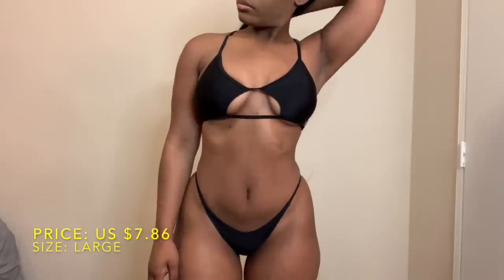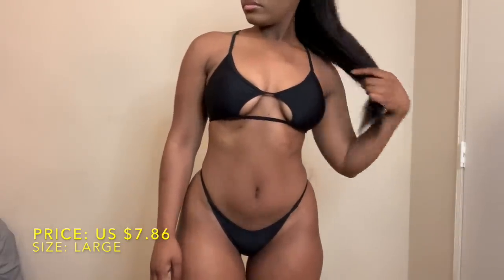This black two-piece with a cutout top was super cute when I first saw it, so I just had to have it. I paid $7.86 for it. I got it in a size large — it runs really small — I could have gotten an extra large but it didn't come in extra large. I'm basically popping out of this one, but it still passes because it's super cute. I pulled the bottoms up towards my waist instead of letting them sit on my hips.